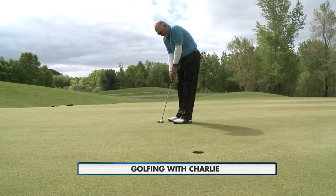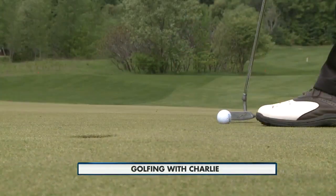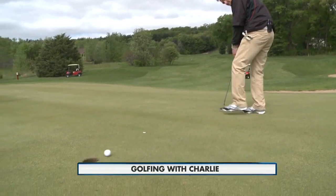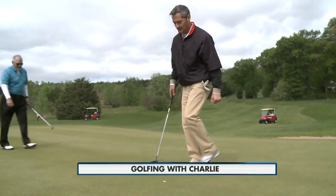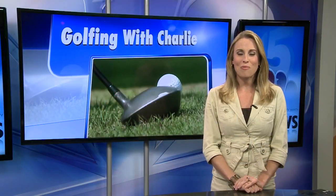Oh, nice little putt. Nice. Nice putt. Yeah. Well, Richard, nice playing with you. Thank you. Congratulations. All right, Richard, sounds like you beat Shortino.